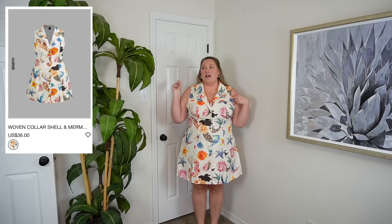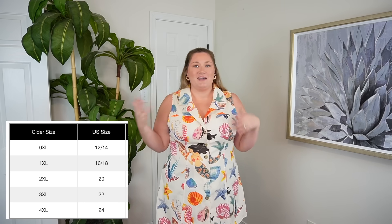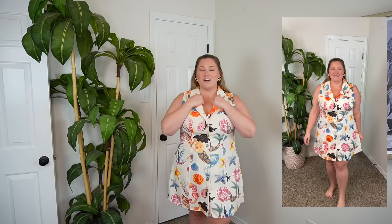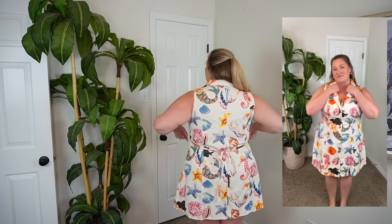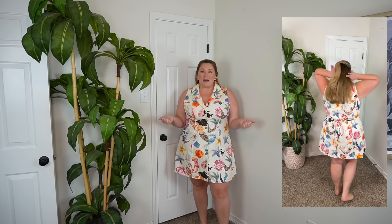This dress is a size 3XL. Typically with Cider I'm a 2XL, which I think they say is an 18/20, a size 20. I was forced to size up because my size wasn't available, and do you know how happy I am that happened? Because there is no way this in one size smaller would work for me. There is zero stretch to it — it's like a denim feel, so it buttons all the way up. I love the little collar on it. It does have a tie in the back. I love this.